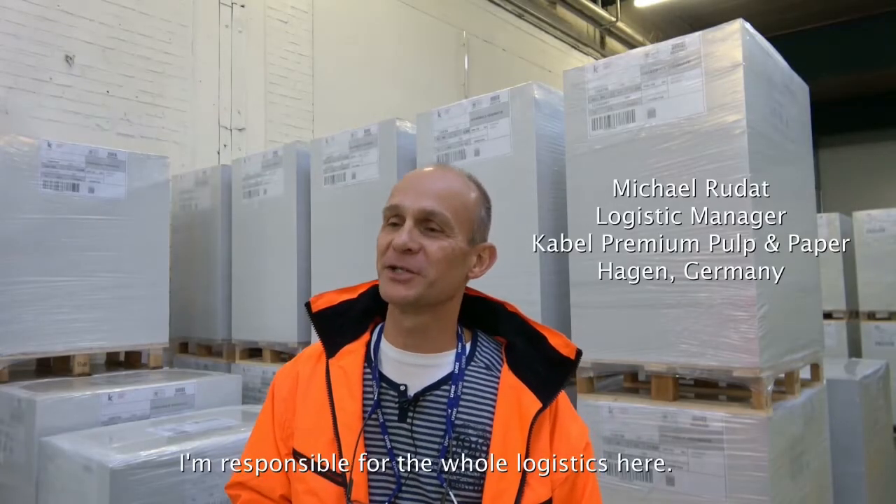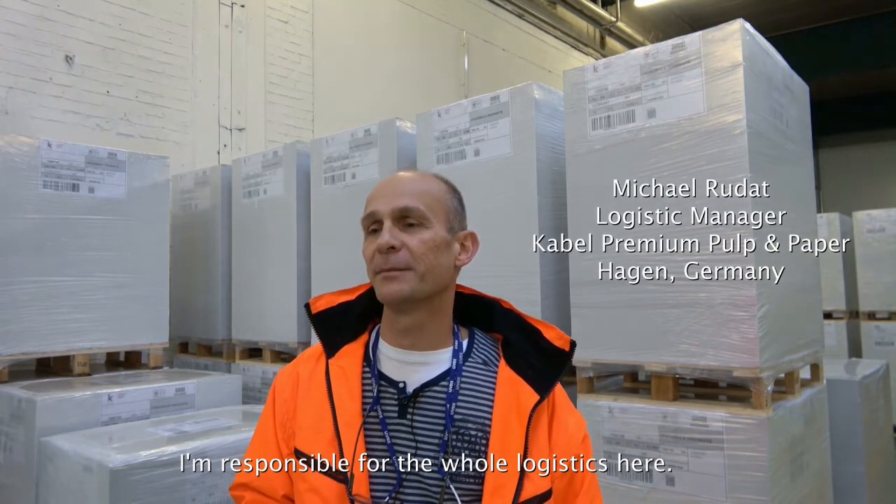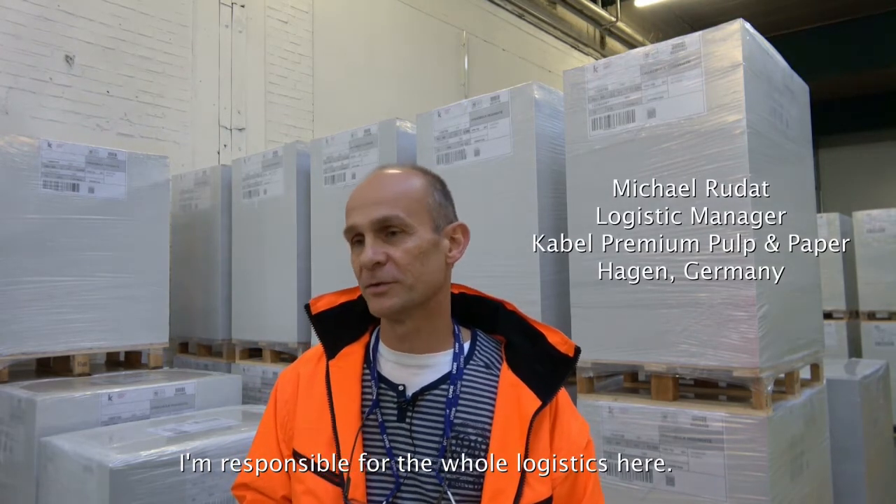I'm Michael Rudat. I'm the logistics manager here at Cable Mill and I'm responsible for the whole logistics operation here.